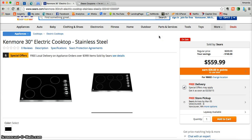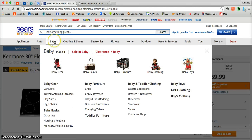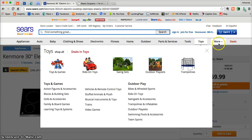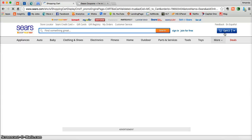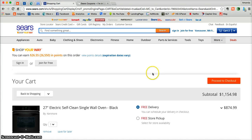Now feel free to peruse all that Sears.com has to offer. They have everything from appliances, but also baby, clothing and shoes, electronics, tools, toys, and so very much more. After you're done shopping and you're fully ready to check out, just go to the top right-hand corner and click on My Cart. That's going to take you into your shopping cart where you'll be able to see all the products you added while shopping.